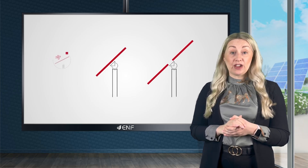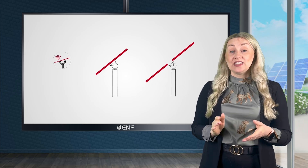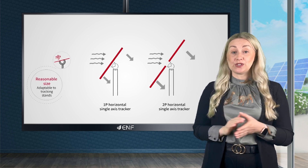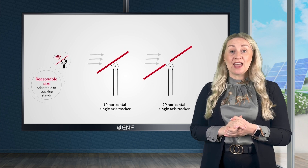Hails are a frequent concern in various regions around the world and these are thoroughly tested to guarantee safe operation and damage prevention from hails of up to 25mm flying at 23 m/s speed.